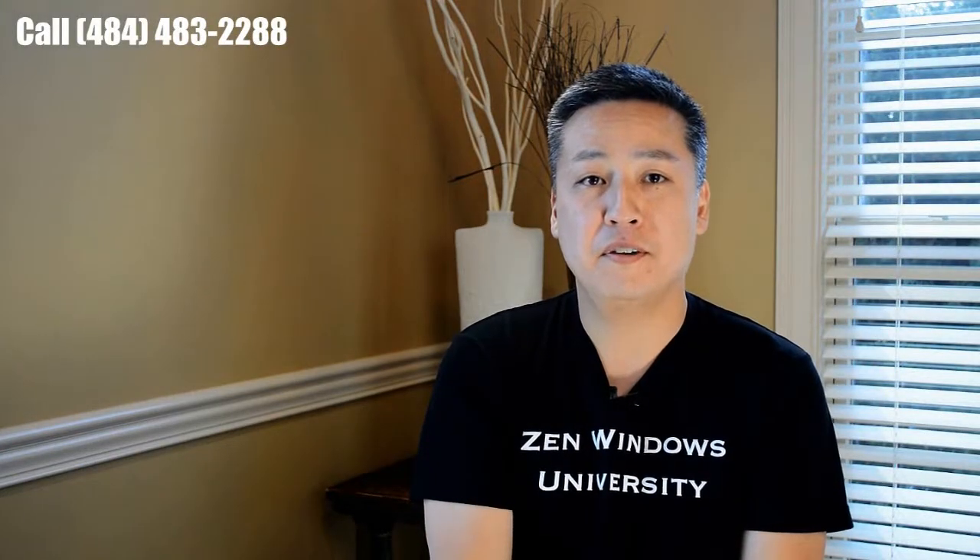I'm the proud owner of Zen Windows Philadelphia. My name is Max Sato. If you're looking for replacement windows, just give us a call. We'll give you a price in five minutes. It's that simple.